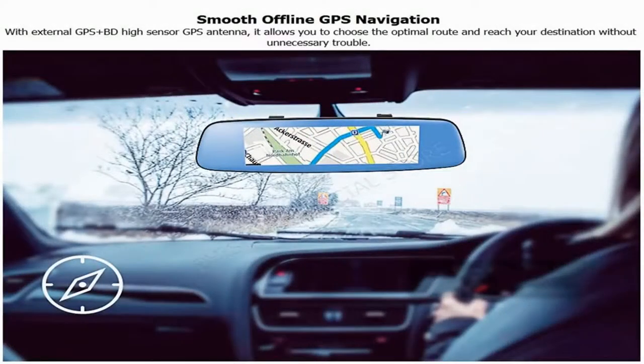Smooth offline GPS navigation: with an external GPS plus high-sensitivity GPS antenna, it allows you to choose the optimal route and reach your destination without unnecessary trouble.